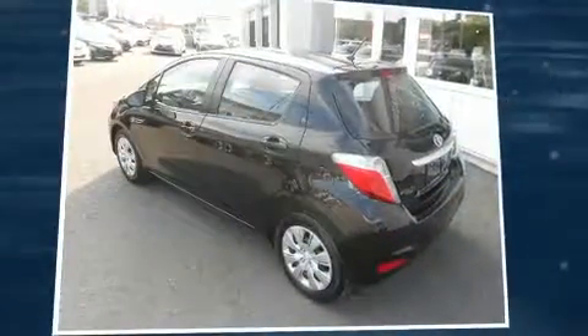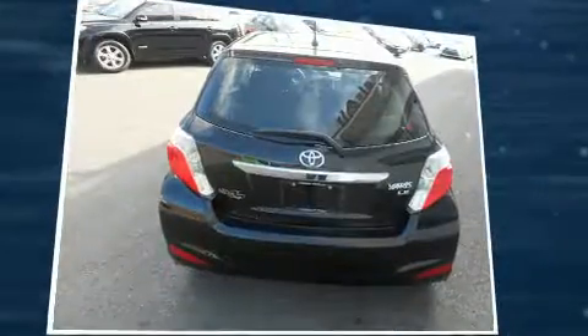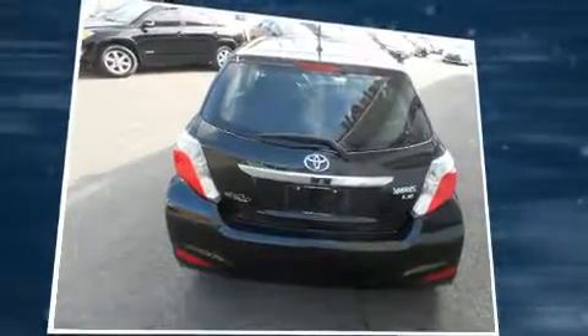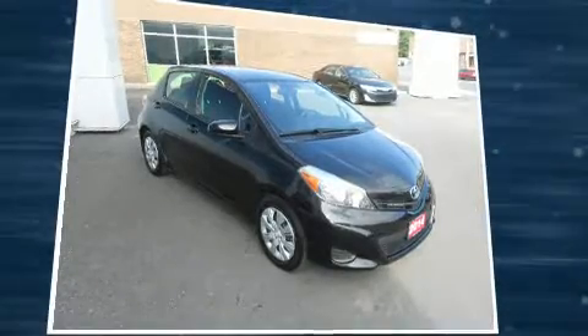Introducing the 2014 Toyota Yaris. Smooth gear shifts are achieved thanks to the efficient four-cylinder engine, providing a spirited yet composed ride and drive. Top features include front bucket seats, a trip computer, an outside temperature display, heated seats, and remote keyless entry.